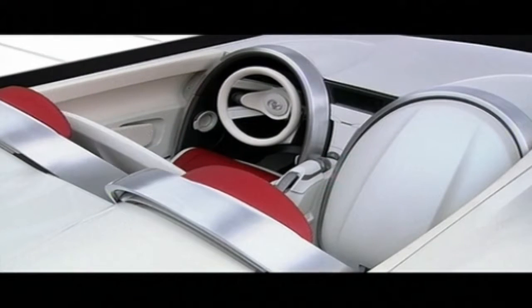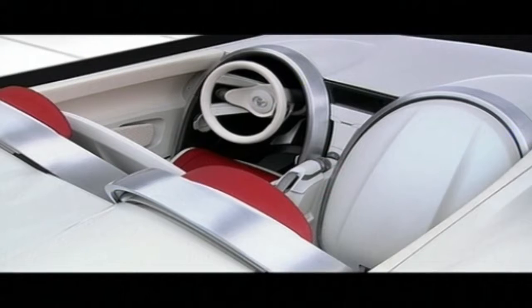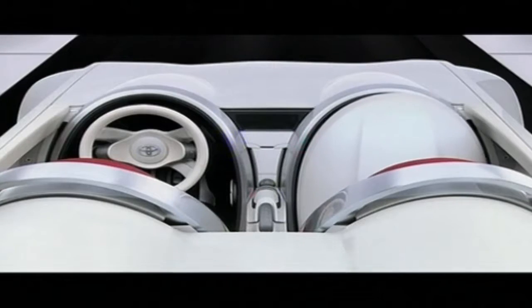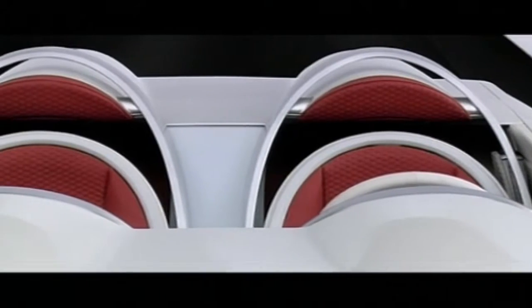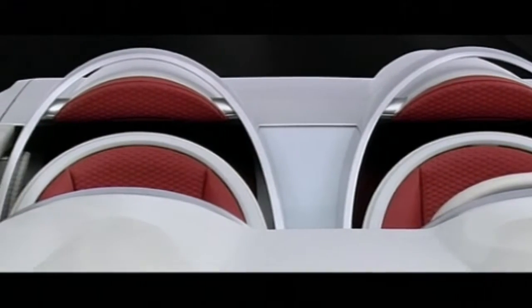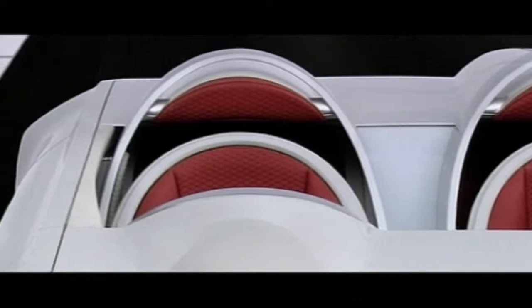The interior uses a horseshoe theme to define individual spaces for the driver and passenger. The seats fold forward to cover the dash and protect it from the elements, with the rest of the cockpit made from weather-resistant materials — making a roof unnecessary, so long as you don't get caught out by the weather.